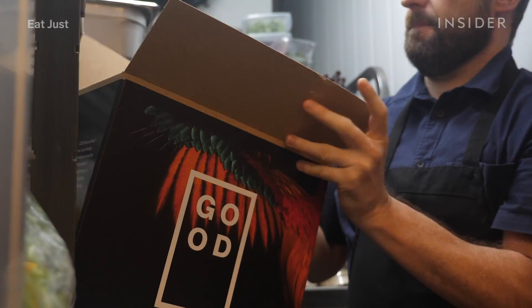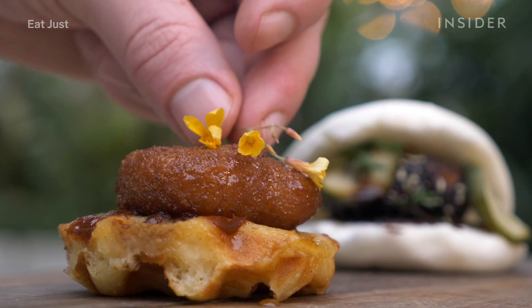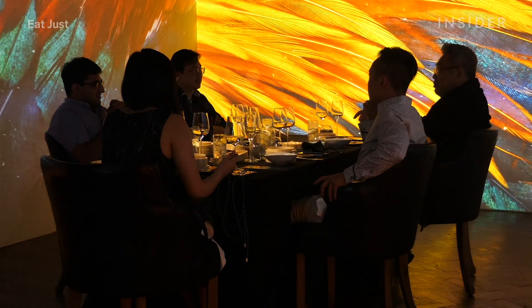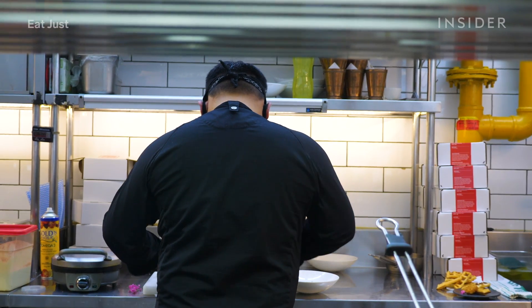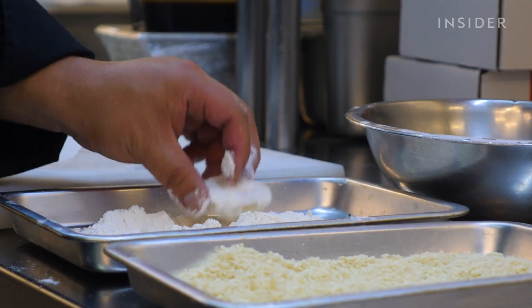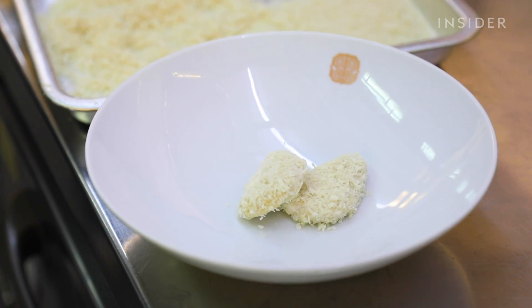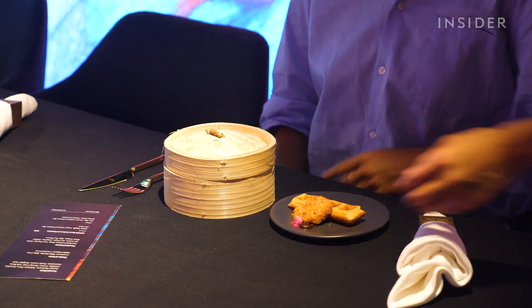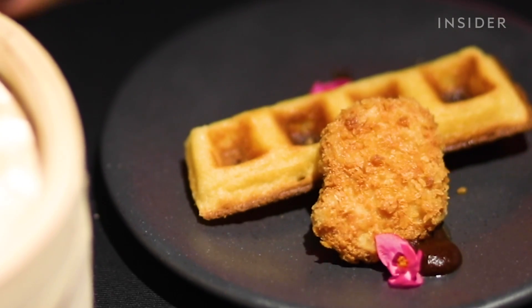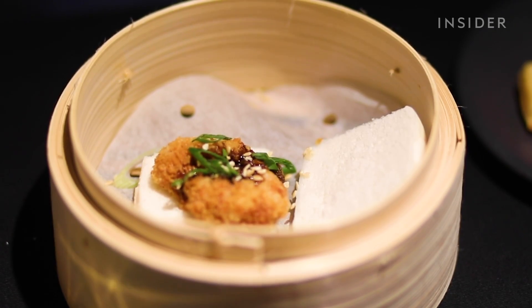It takes two to three weeks for the meat to grow into a piece that can be cooked. For now, Good Meat is only selling its chicken to restaurants like this one. They do a breading on the chicken nugget, which adds a nice lightness and a little bit of crispiness. For $23, curious customers can try an iconic southern recipe of fried chicken and waffle, and a Chinese-inspired dish with bao bun and hoisin sauce.